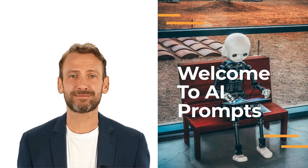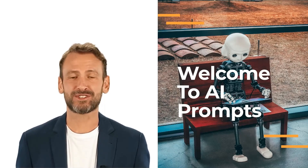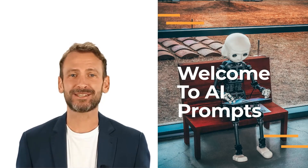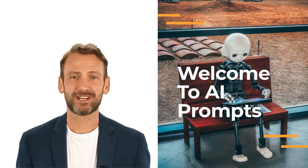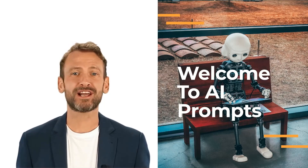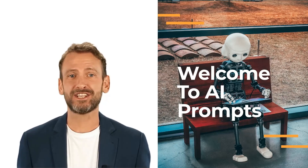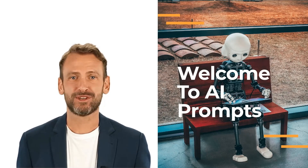Hi everyone, I'm John and welcome to Better AI Prompts. Artificial intelligence, AI, has transformed the way we create content. It has become an essential tool for marketers, providing a way to generate large amounts of high-quality content quickly and cost-effectively. However, to get the best results from AI-generated content, it's crucial to understand how to write effective prompts.